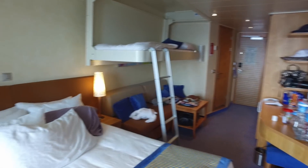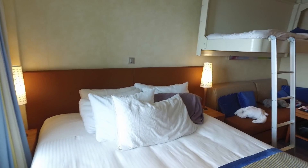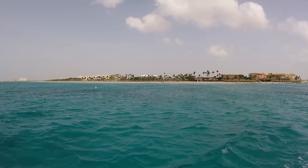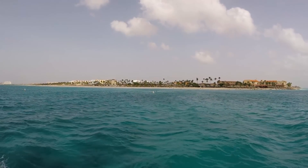That's the tour of a cove balcony cabin. This particular one on the Carnival Vista was cabin number 2286, but all the cove balconies are basically nearly identical to this one. They really give you a sense of being in touch with the ocean, and they're actually among the least expensive balcony cabins on the ship.